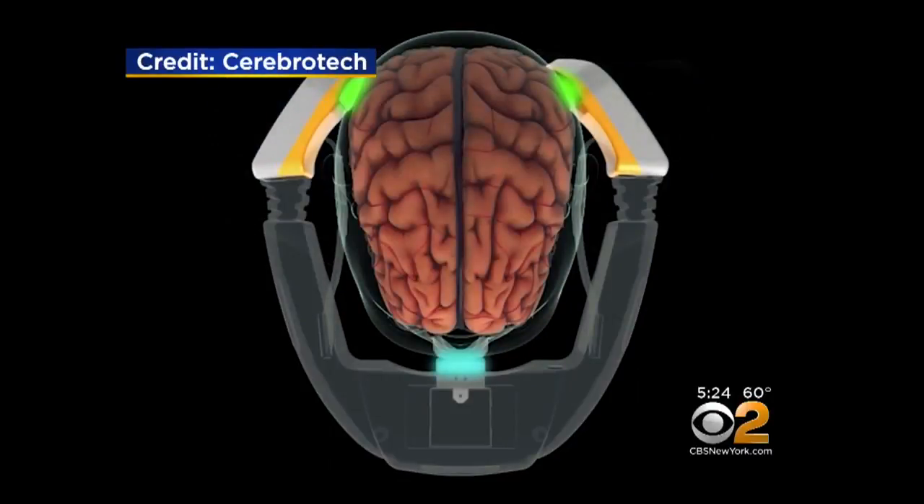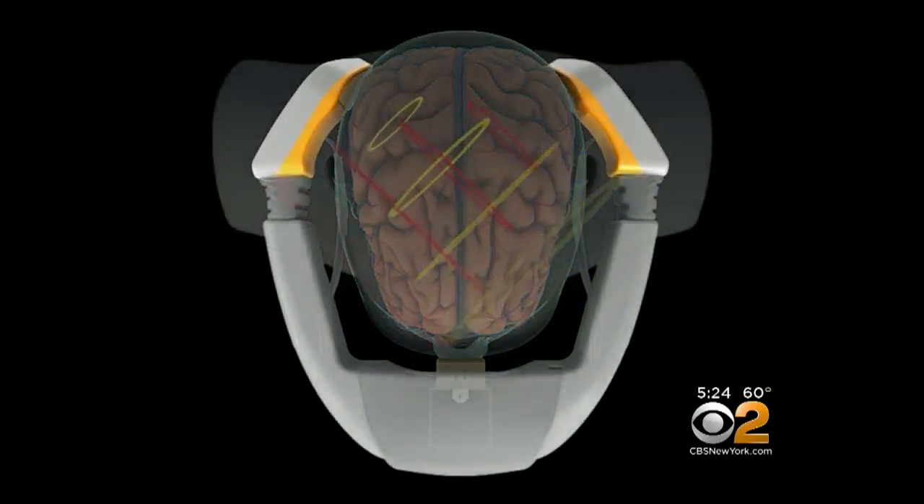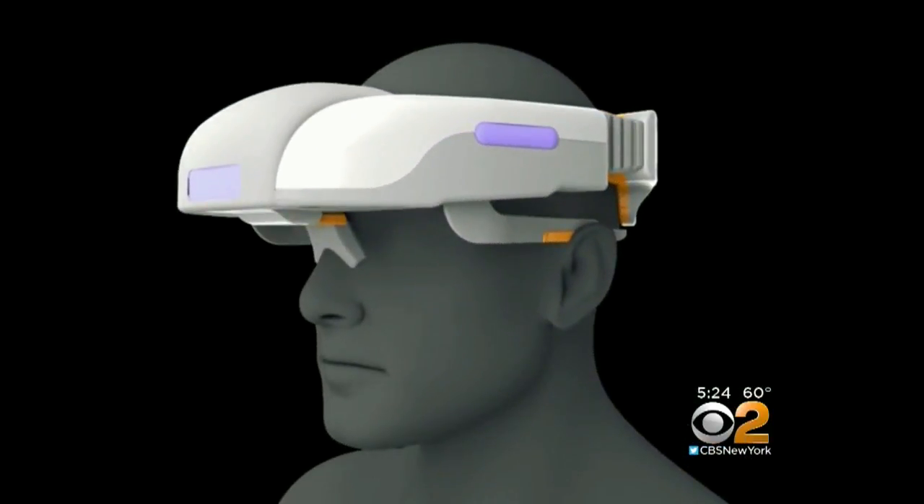The Cerebrotech Visor transmits low-power radio waves through the brain, looking for differences in fluid volume between the brain's hemispheres. It takes just 30 seconds to analyze the information. The big thing about a stroke is there's asymmetry — when one of the arteries feeding one side of the brain is blocked compared to the other side. So we can detect that with this visor.